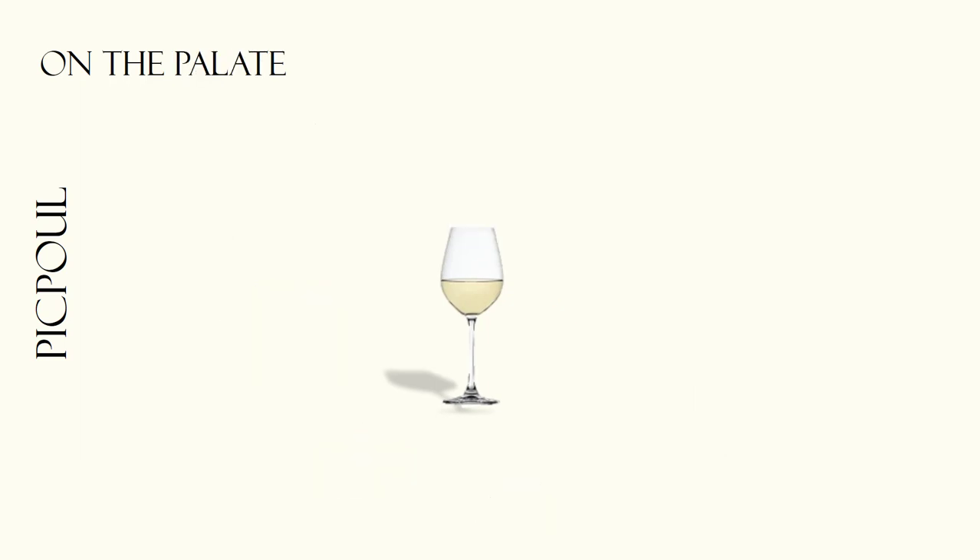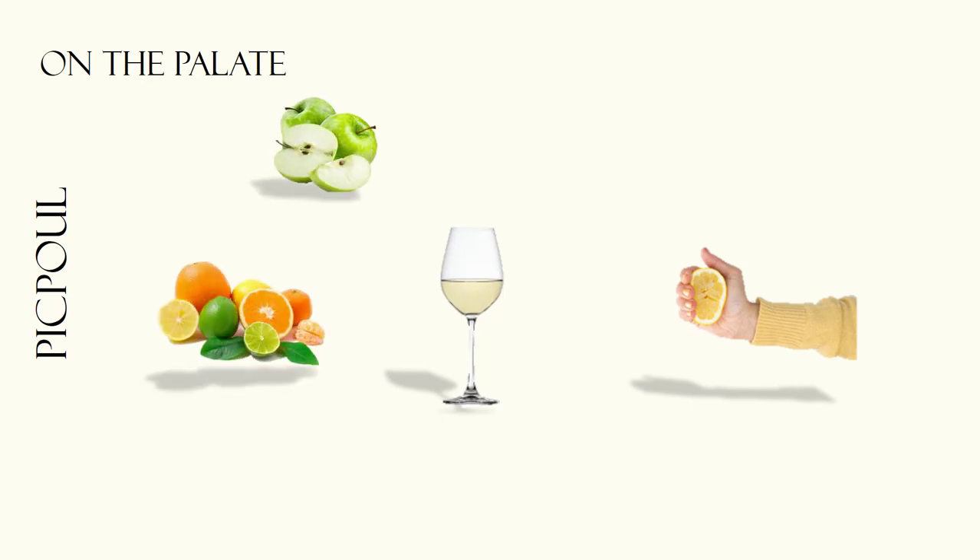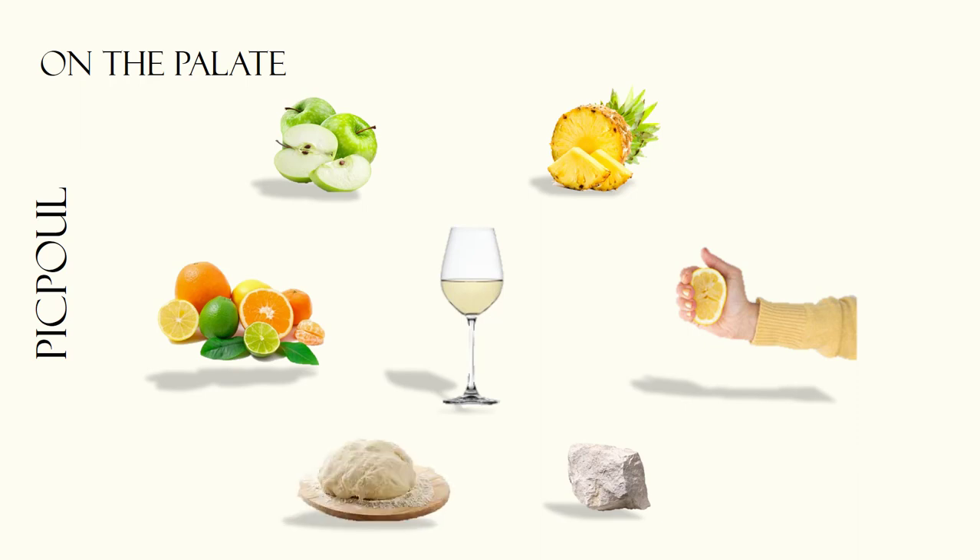Pikpul's name literally translates to 'lip stinger' on account of its zingy acidity. This is often complemented by citrus and green fruit, and sometimes pineapple flavors. More complex examples can display mineral, chalky, or even yeasty or bready notes as well.